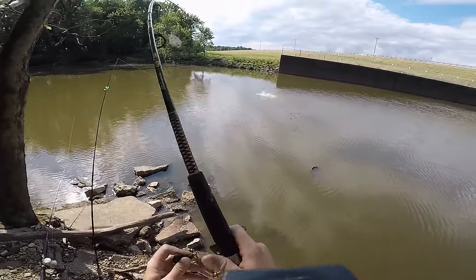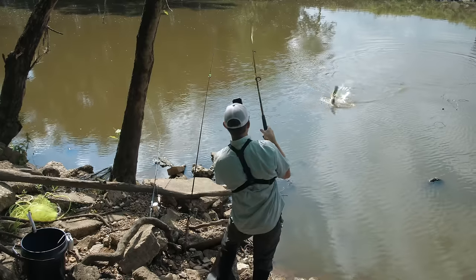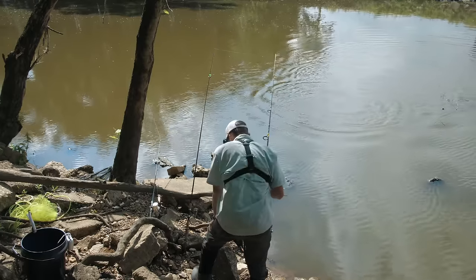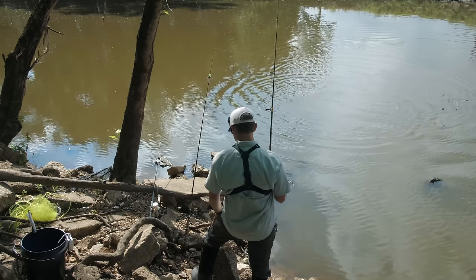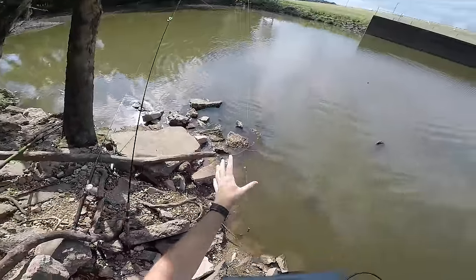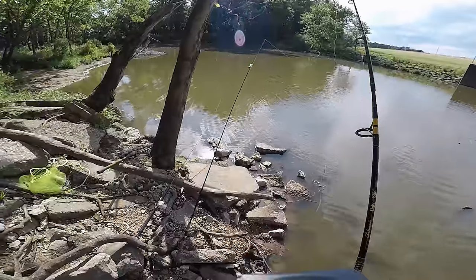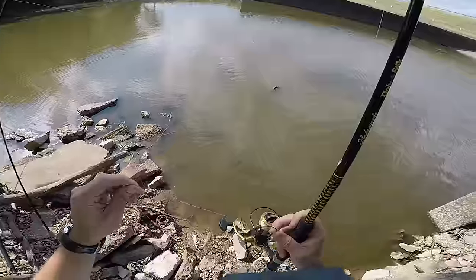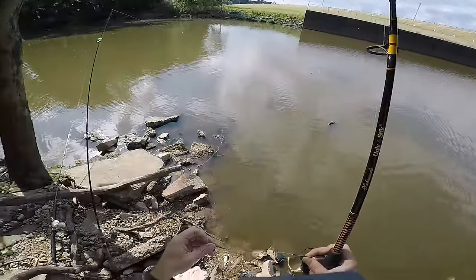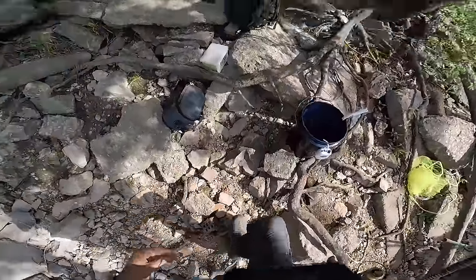There we go — oh, it's a nice bowfin! Stay away from that barbed wire, stay away from that barbed wire! No, no, no, no — what happened? That was a nice one. I was trying to horse him in to keep him away from that barbed wire and he came off. Dang it!